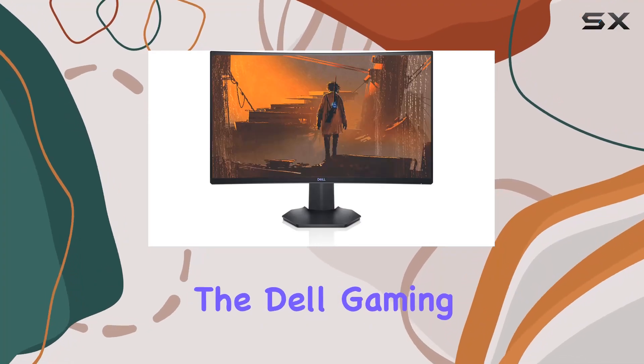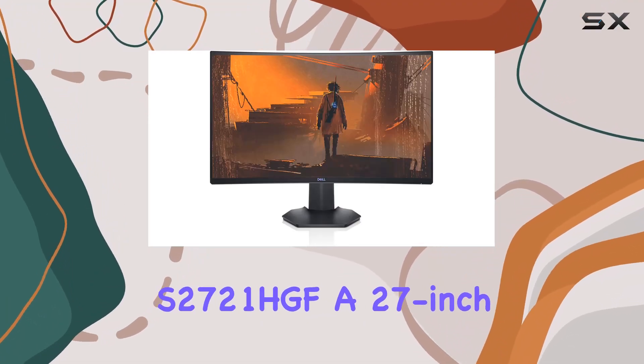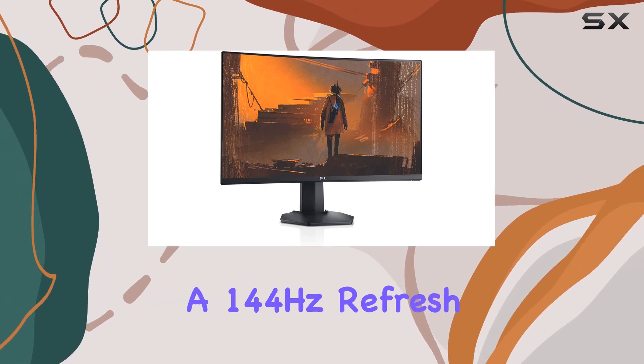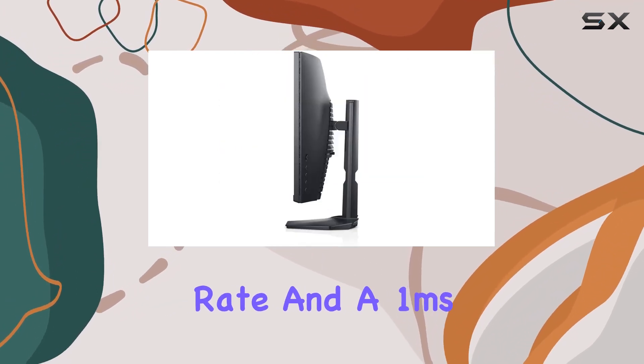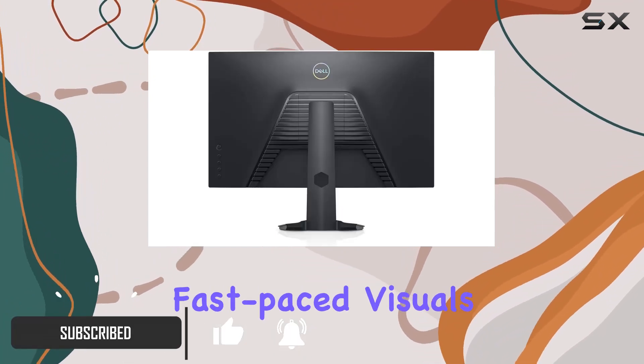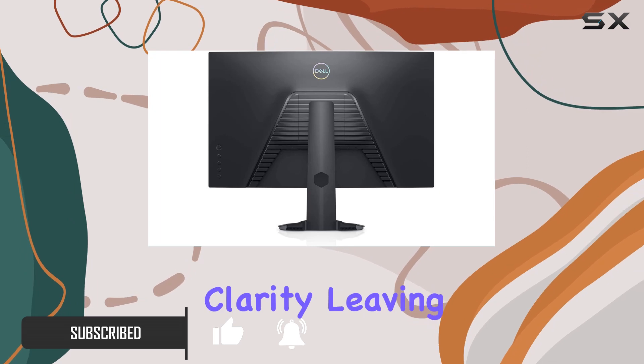Today, we're diving into the Dell Gaming S2721HGF, a 27-inch curved monitor that boasts a 144Hz refresh rate and a 1ms response time. The combination of these features ensures that fast-paced visuals are delivered with stunning clarity.